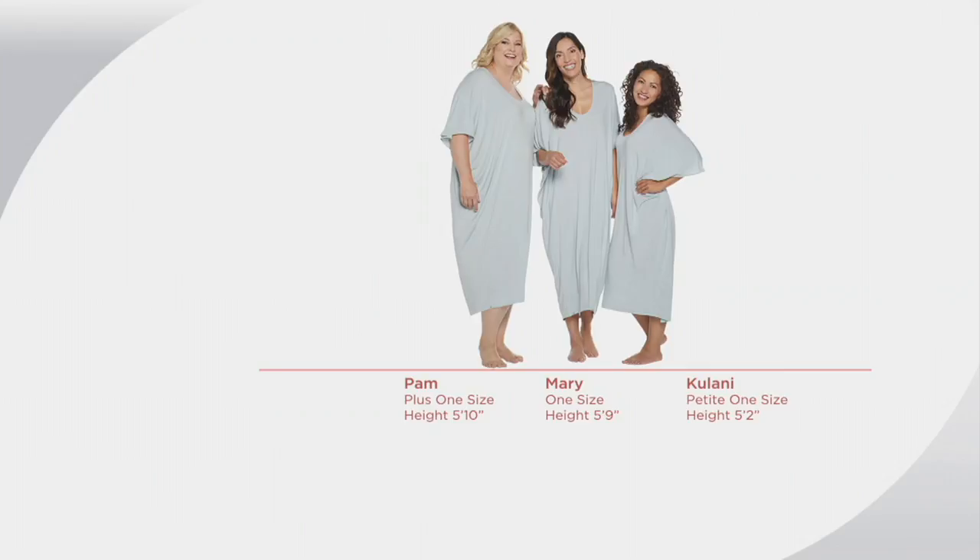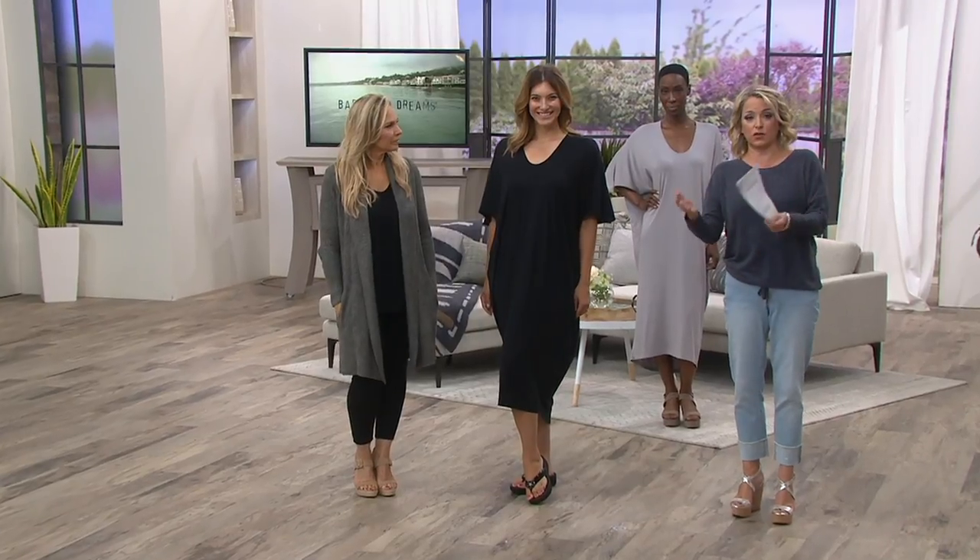Take advantage of the four easy payments. Let us know — do you want the petite or the regular length? Do you want the missy one size or the plus one size?